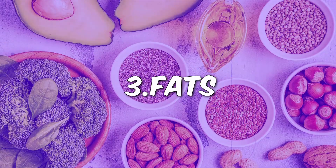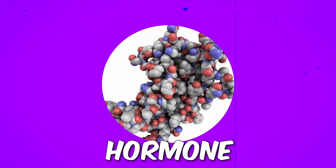And lastly, we have fats. One gram of fat equals nine calories, which is just over double carbs and protein. A small amount of fats are needed in our diet to help hormone function and to help us absorb some key vitamins.